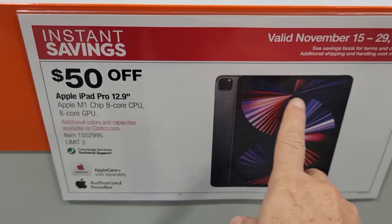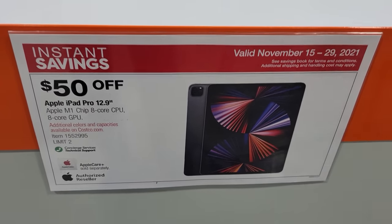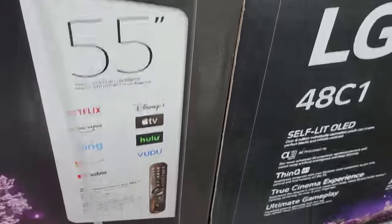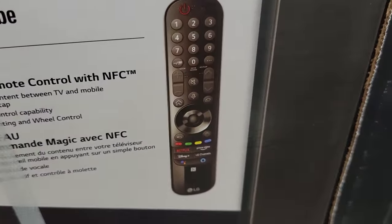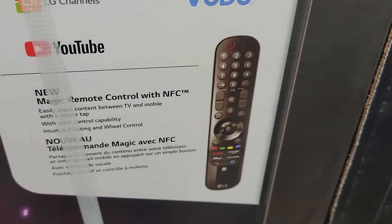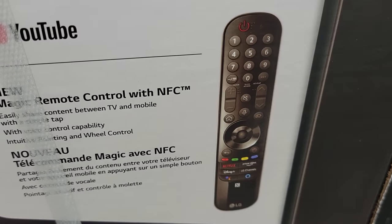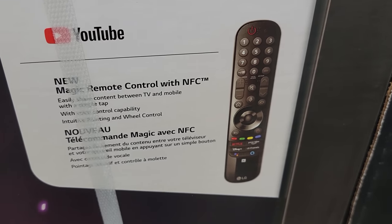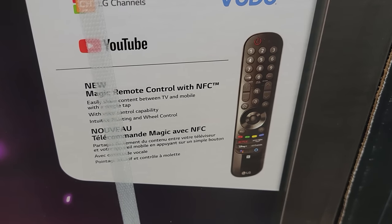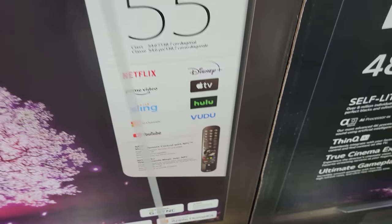As usual with all the LG TVs, this is the main reason why I like their TVs — other than the fact that they're great TVs, they and the Samsung QLED are the best in my opinion. But this magic remote just makes all the difference in the world because it has motion on it. It's like using the Wii games — you just move the cursor around on the screen instead of having to skip up and down with the arrows.